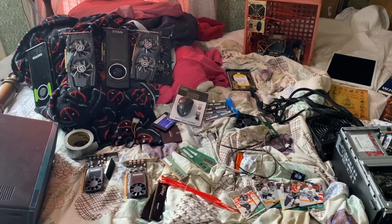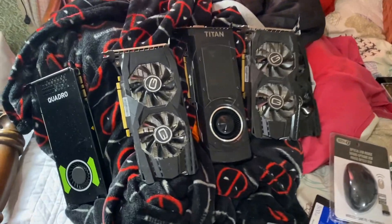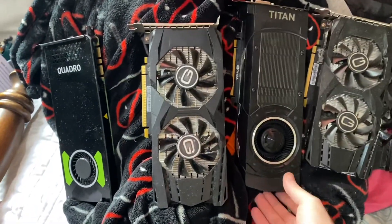Ladies and gentlemen, what's going on? Once again, I'm Ned from Ned's Techbeds, otherwise known as your friendly neighborhood basement dweller. Don't worry, ma'am, I am from the internet.